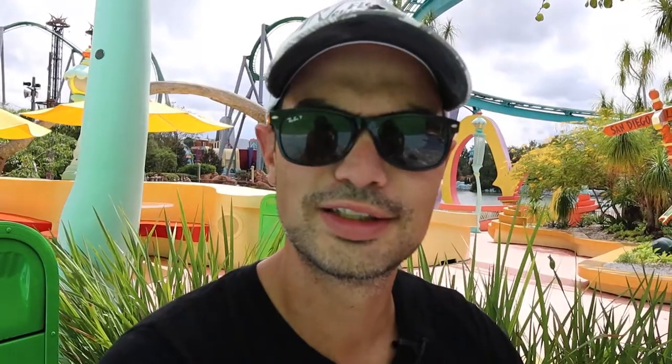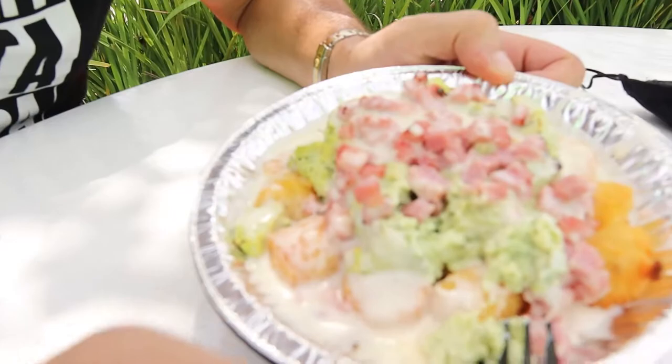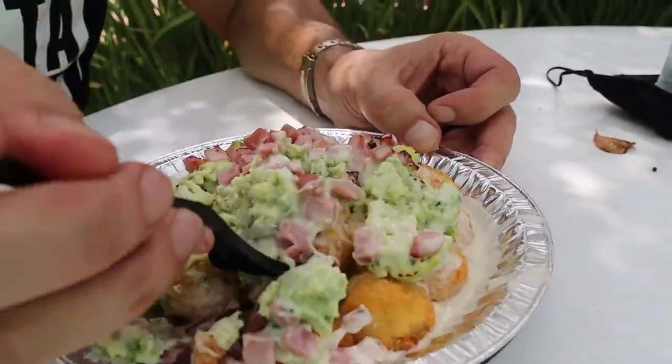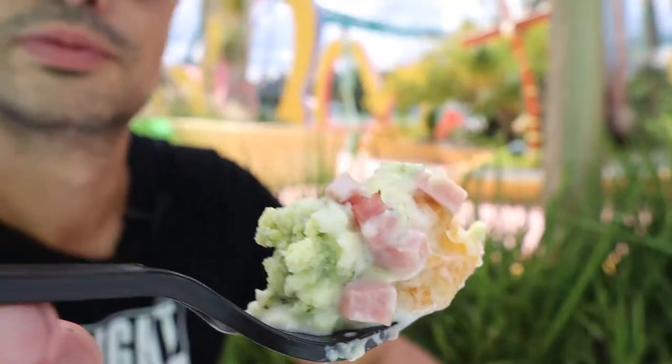Up next is a childhood legend — green eggs and ham. I do not want green eggs and ham, Sam I am. I do not want them in a can. But today it's on the menu. Now this is green eggs, white cheese sauce, and tater tots — this is the tater tot green eggs and ham, and diced ham. This does look pretty disgusting. Here we go, green eggs and ham. I got a little bite of everything in here.